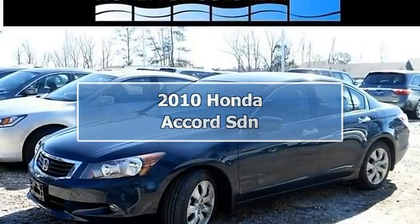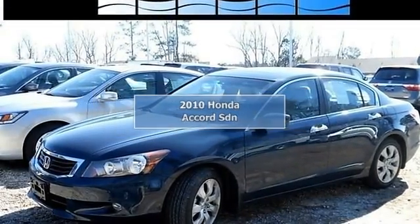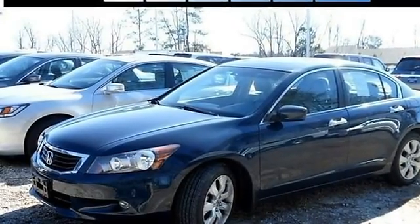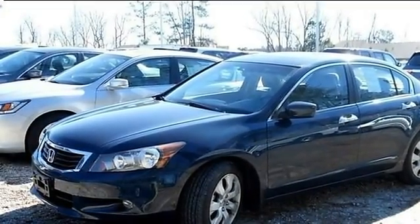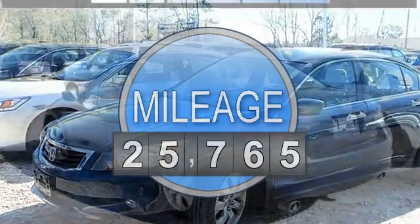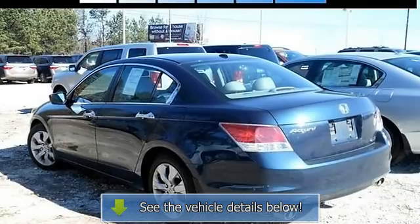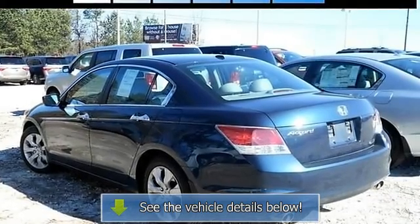Low miles, heated leather seats, smooth and powerful 3.5L V6, power moonroof with dual zone automatic climate control, Bluetooth, premium 270-watt 6-CD audio system, audio input, XM satellite radio, power driver and passenger seats, and 17-inch alloy wheels.